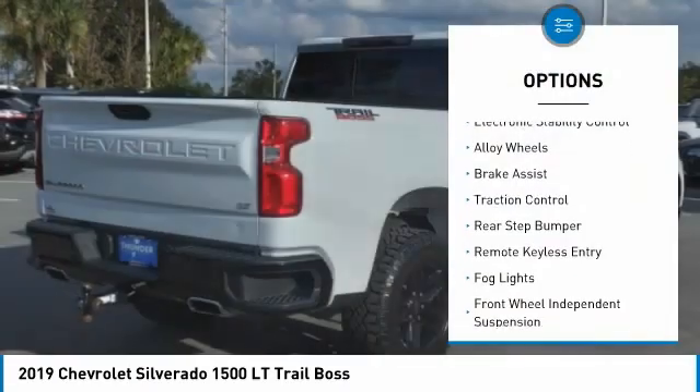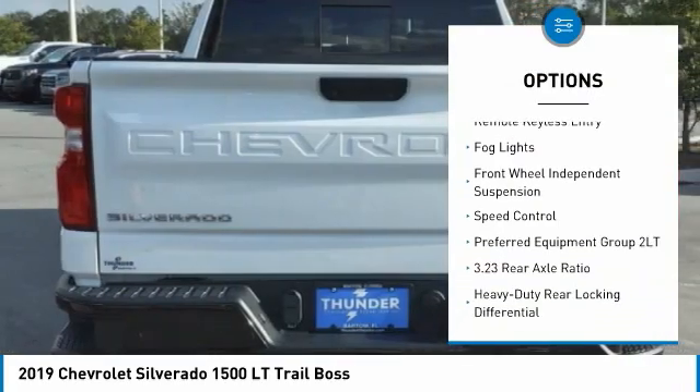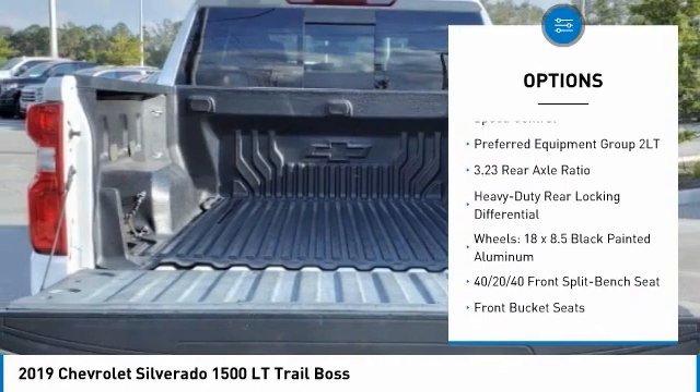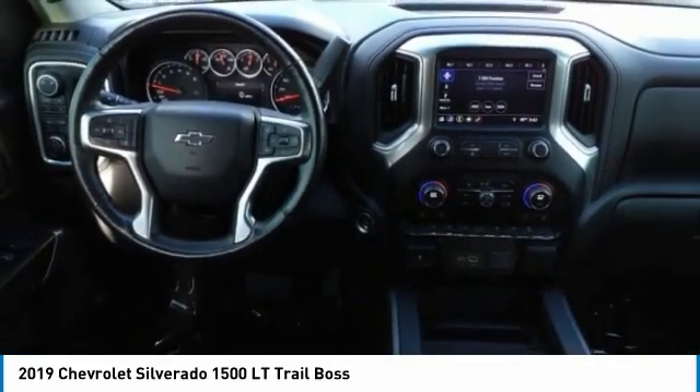Hill descent control, electronic stability control, alloy wheels, brake assist, traction control, rear step bumper, remote keyless entry, fog lights, front wheel independent suspension, speed control.